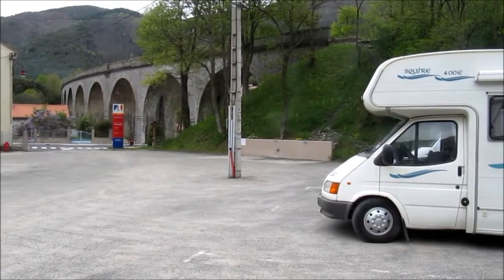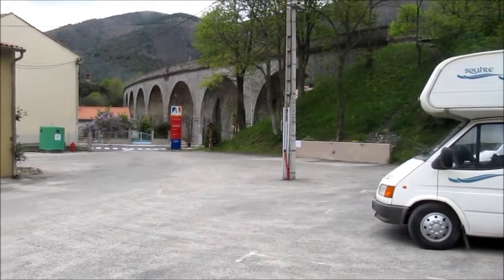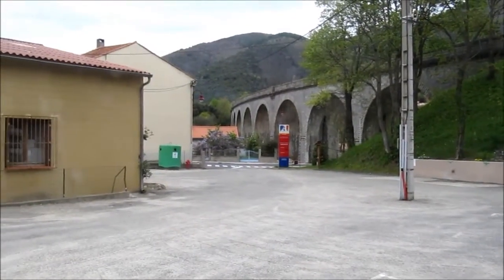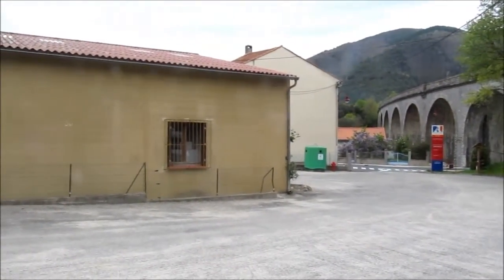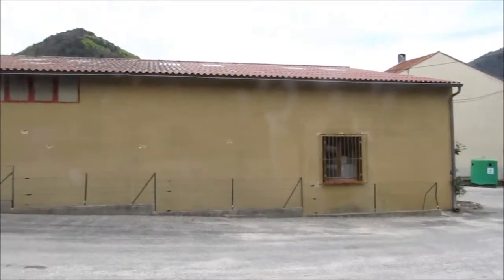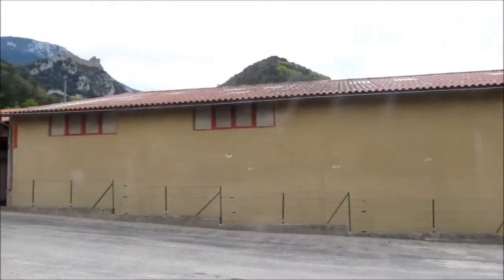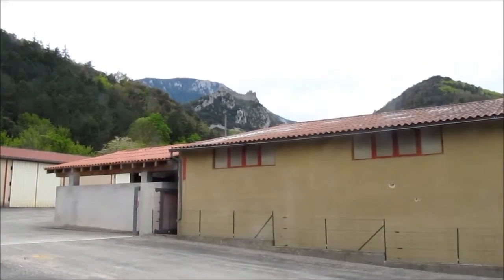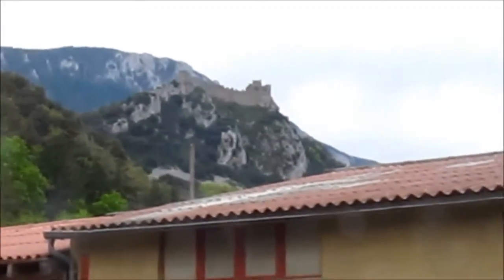The village is just a short walk up to the left as we're looking at it now. There's a post office, a general store and butcher, a bar, restaurant — that's about it. There's also a rather imposing Cathar Chateau up on the hillside. It is allegedly a 45-minute walk up to it, but I haven't done it so I wouldn't know.